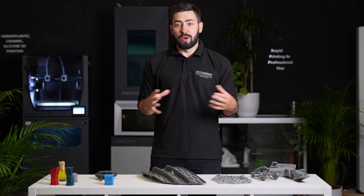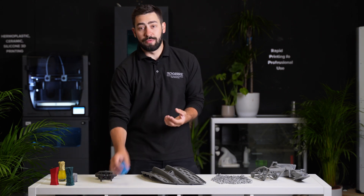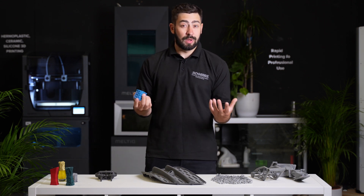The way that we unlock this is through a wide range of materials. We have different grades of nylon, we have polypropylene, and we also have a TPU to help us look at some of those flexible applications too.